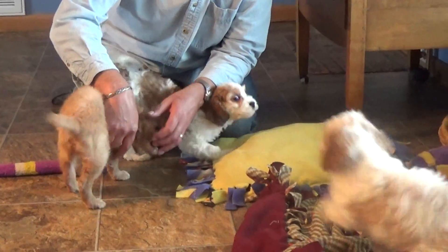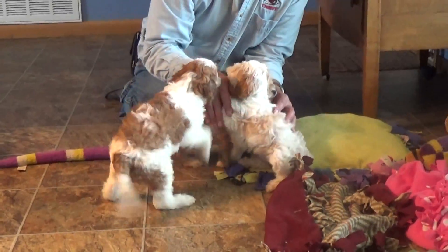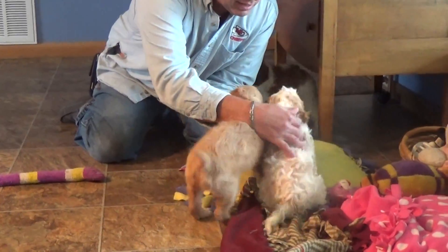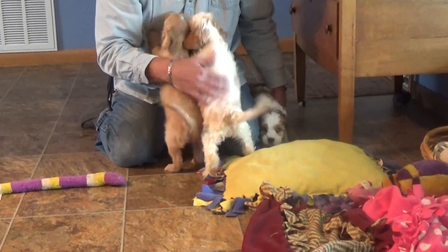They're pretty lively. You saw some videos there of five-week-old puppies — they don't play nearly as much as these guys do. These are kid-friendly right now. They love to play, play, play.